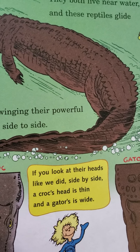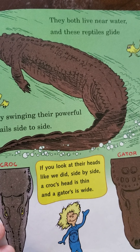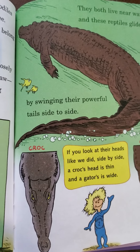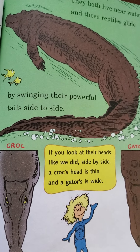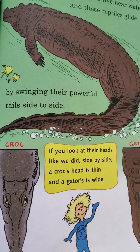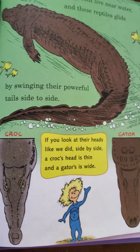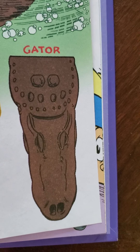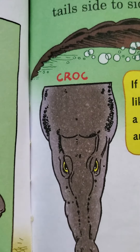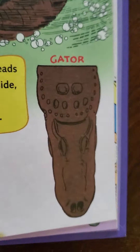If the teeth go up and down like a zipper, it's a crocodile. They both live near water, and these reptiles glide by swinging their powerful tails side to side. If you look at their heads side by side, a croc's snout is thin and a gator's is wide.